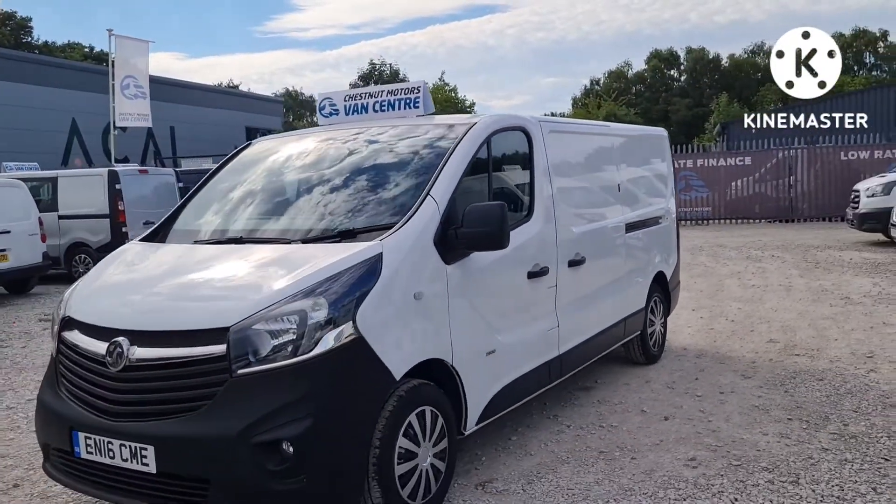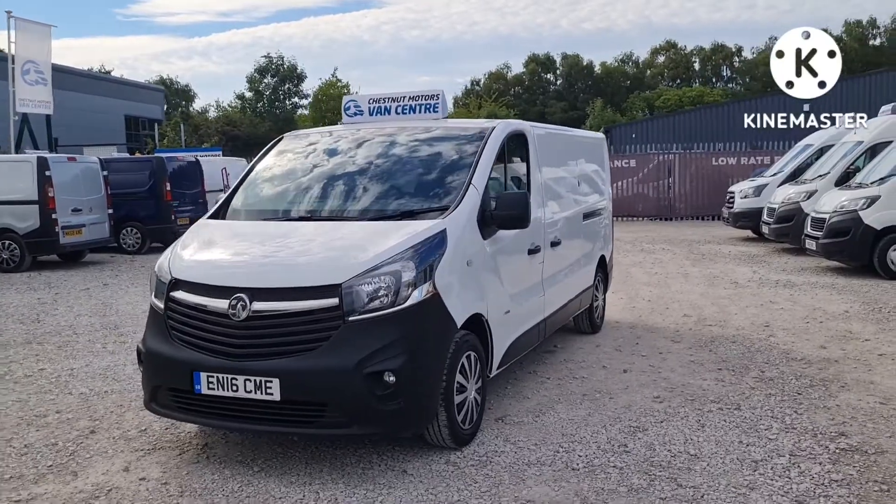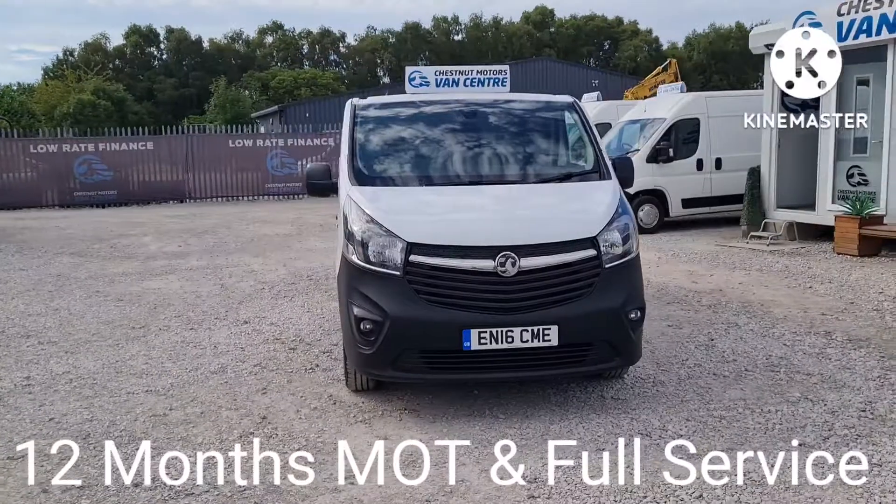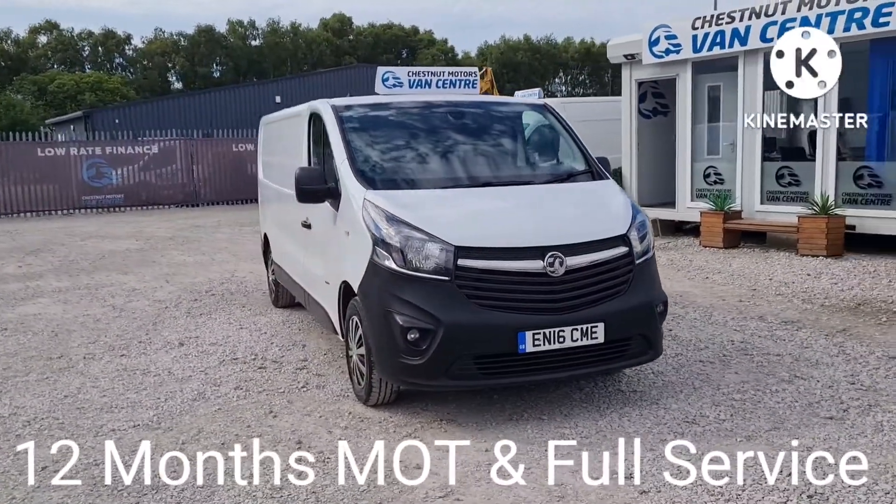From every angle it looks absolutely fantastic. Drives as good as it looks. Even got the spotlights on it too. That's a clean, tidy, good-looking Vivaro — let's have a look inside.